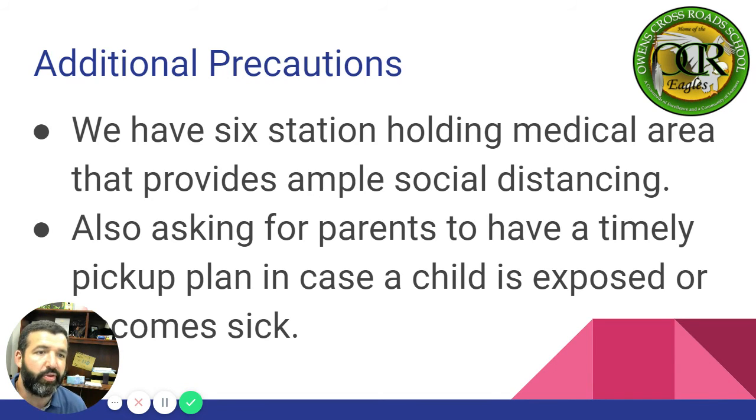We're also asking parents to have a timely pickup plan in case a child is exposed or becomes sick. It's very important that when you receive the call, you already have a plan in place to have your child picked up. So if you work out of state or far away and don't have family in the area, please start looking to make a plan to have your child picked up as quickly as possible, no matter your situation.